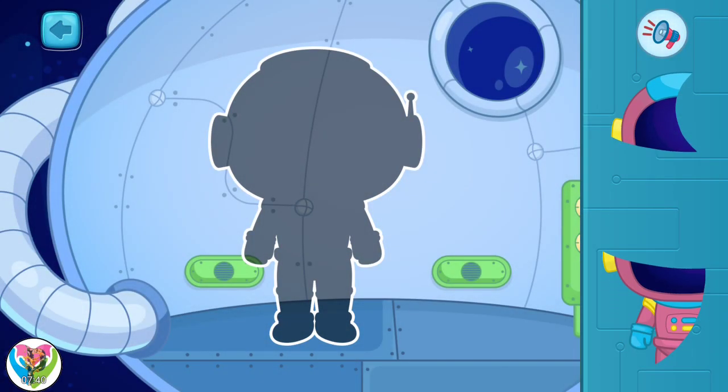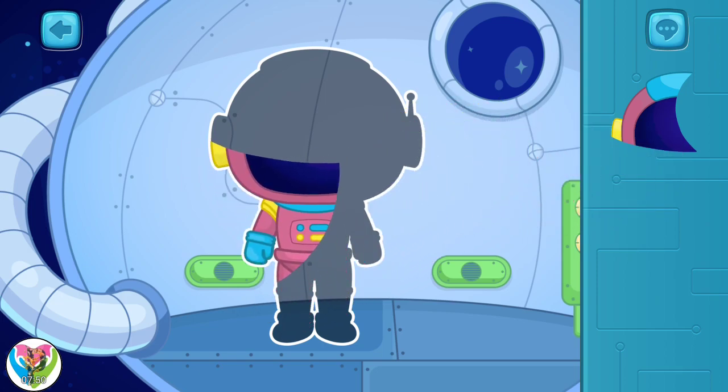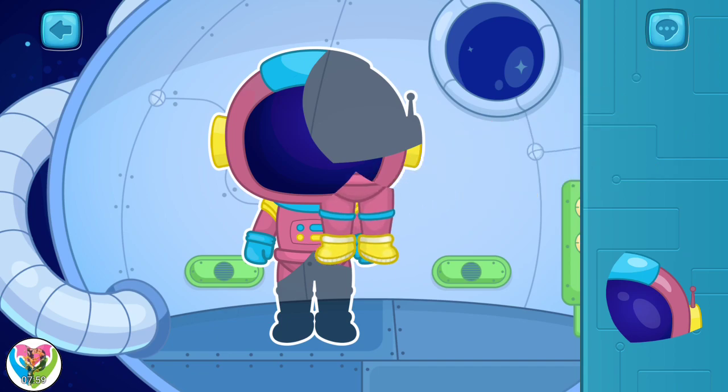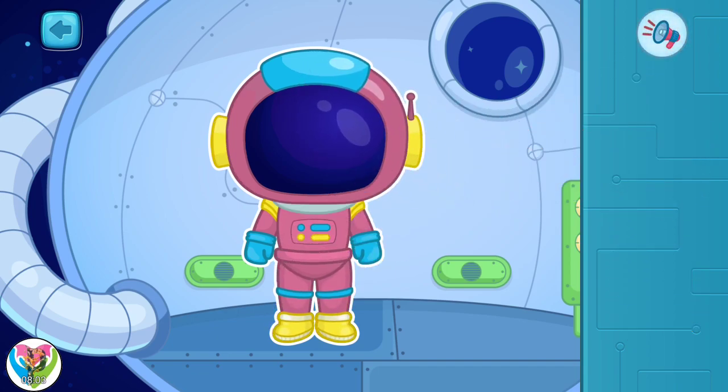How about doing some puzzles? Complete the first puzzle. Move pieces of the puzzle to the right places. Wow! This is an astronaut!